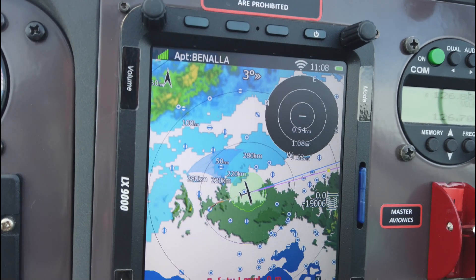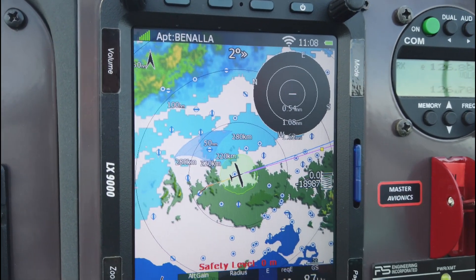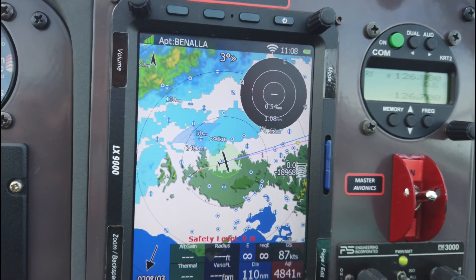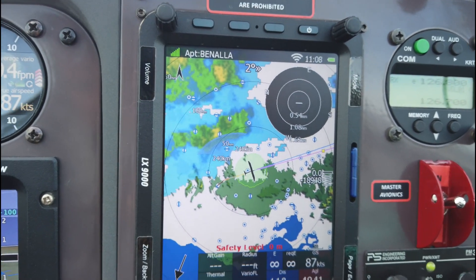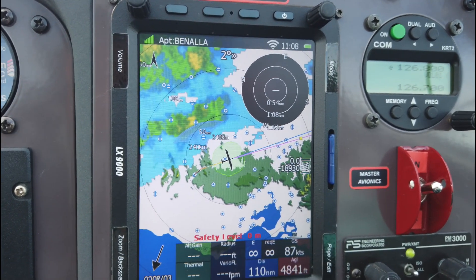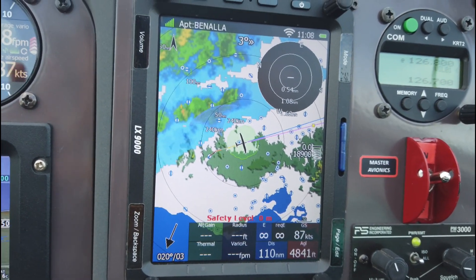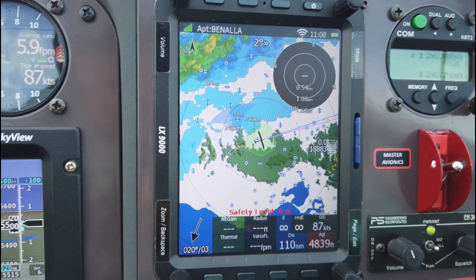The LX is loaded up with weather data, so we keep an eye on the weather from there. I've also got it connected to my Skysight account. There won't be much coming up today, but I can call up the thermal and wave forecast overlays on the LX9000 and display the current Skysight map to see where thermals should be.